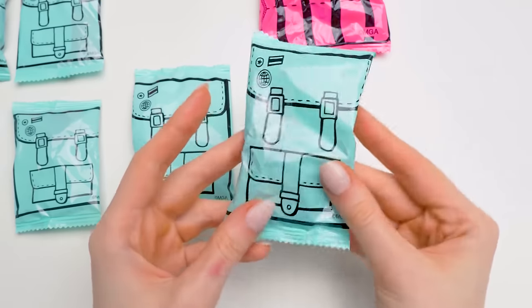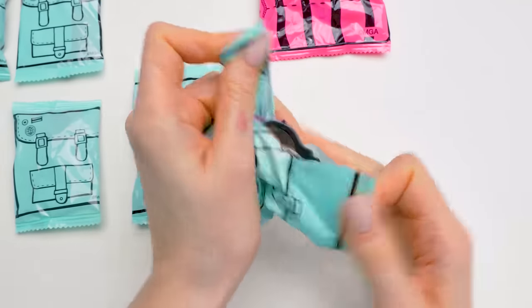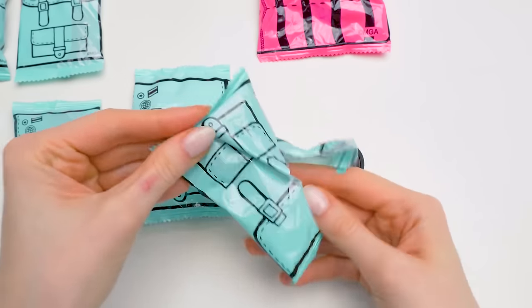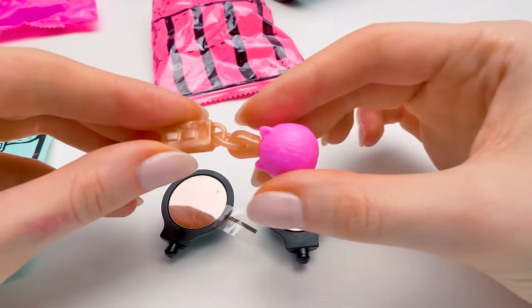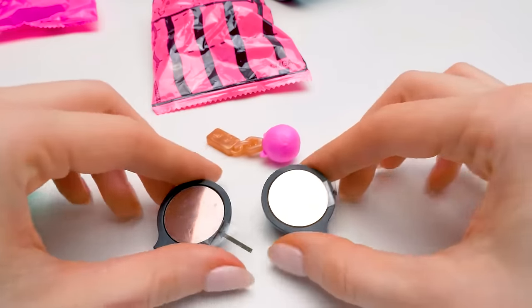Are you curious to see what's inside the backpack? What could it be?! Mirrors! And there's something else! We've got the car keys with a cat-shaped pendant! And the rear-view mirror!